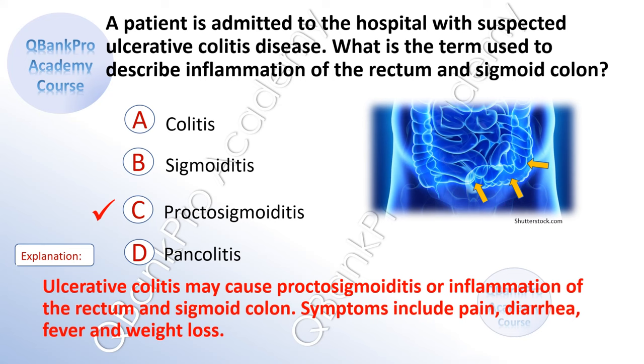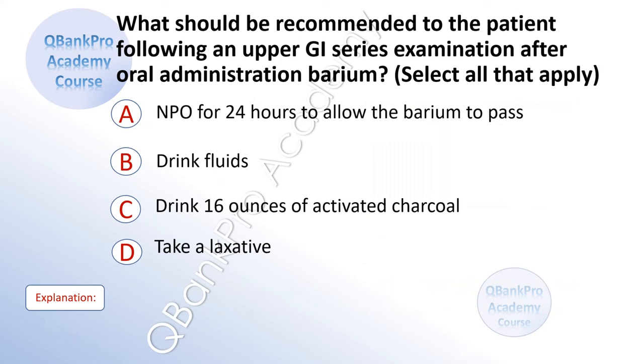The correct answer is C. Proctosigmoiditis. Explanation: Ulcerative colitis may cause proctosigmoiditis, or inflammation of the rectum and sigmoid colon. Symptoms include pain, diarrhea, fever, and weight loss. I hope you're starting to feel more comfortable with these GI questions. Let's keep going.